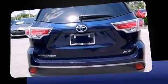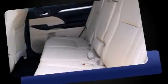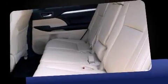Top features include a split folding rear seat, a built-in garage door transmitter, an automatic dimming rear view mirror, fully automatic headlights, and a power moonroof, and much more.